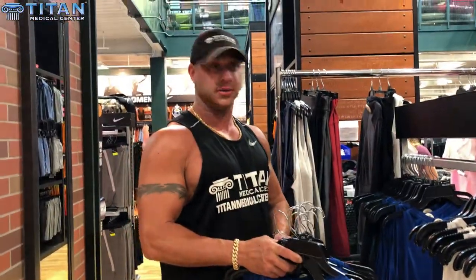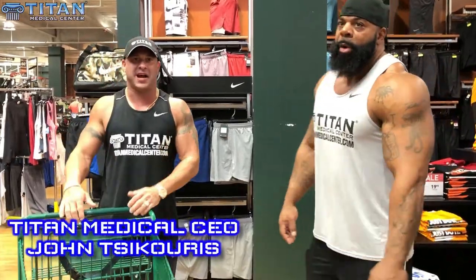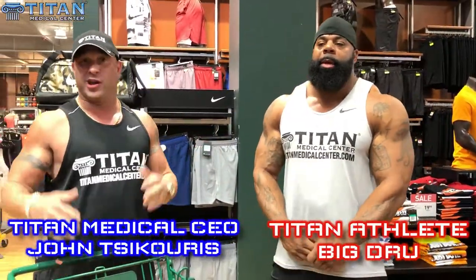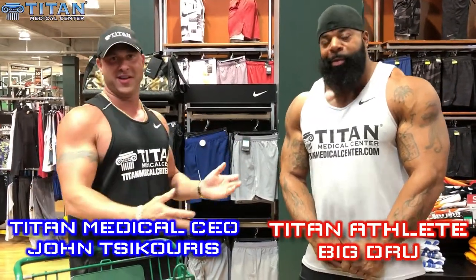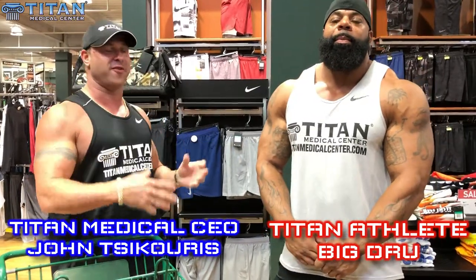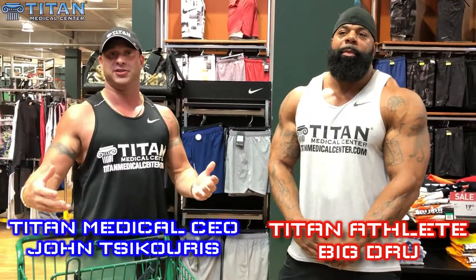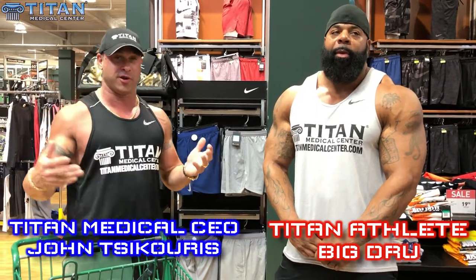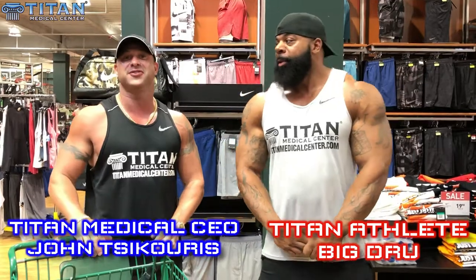What's up guys, John here from Titan. I'm here with Titan athlete and good friend Drew, and we are here at Dick's Sporting Goods. We're shopping for big Drew — he's a bigger individual, so we got to get some custom gear for him. He likes to show off these big muscles and his hard work, so we want something that's going to fit him right, look good and feel good. He already feels good, now it's time to look good.